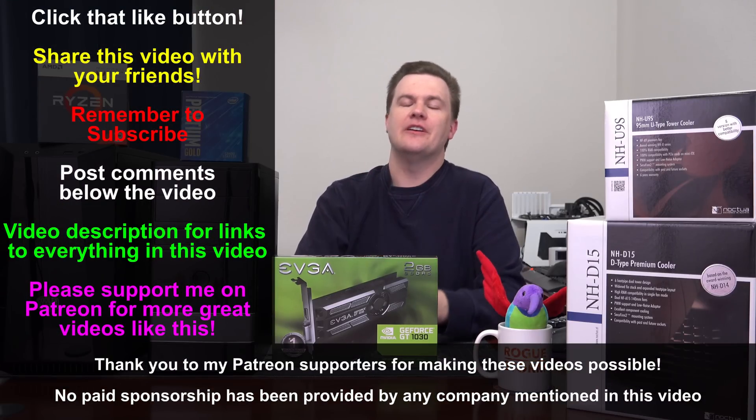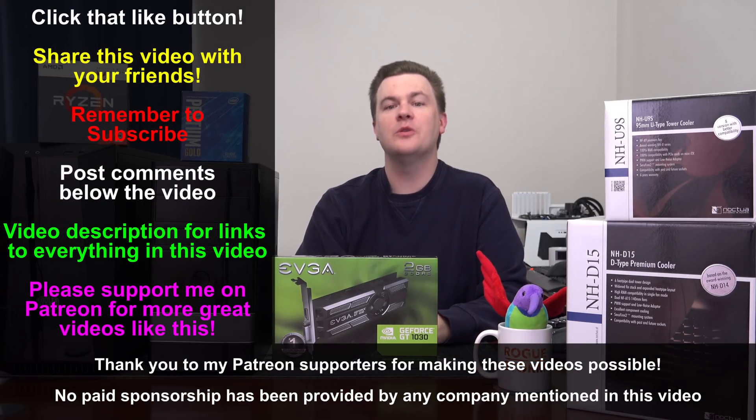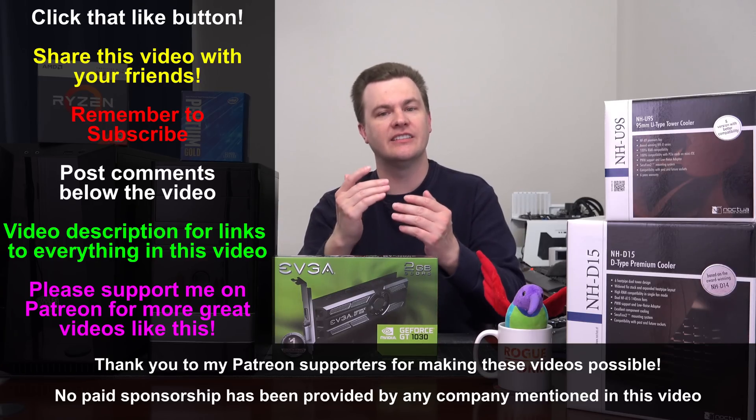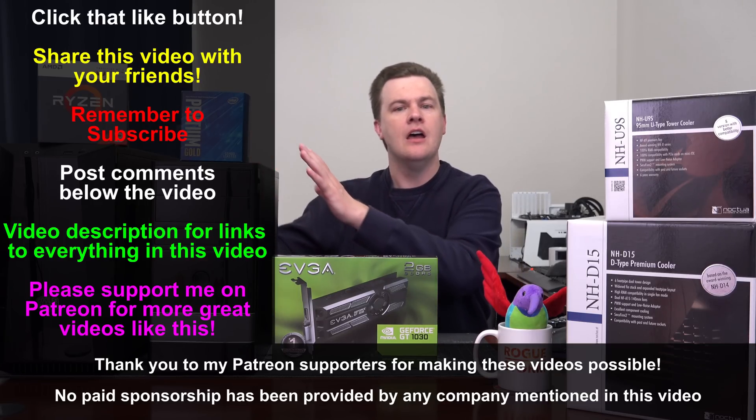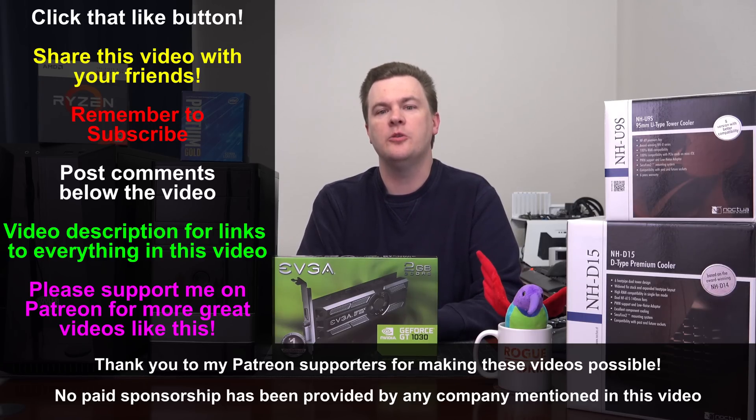Like this video if you like it, share it with your friends if you loved it. Remember to subscribe to my channel with the big red button directly below. Questions and comments in the comment section — check the links in the video description for my build videos and playlists for both computers, and links to Amazon and Newegg. Thank you so much for watching. I will see you in my next video.